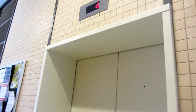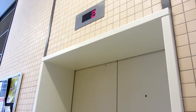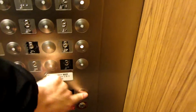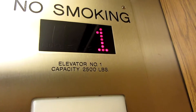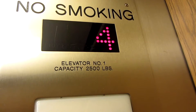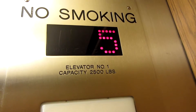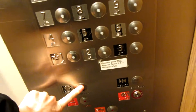This one's coming down. Here we go. What floor are you going to? Six, please. Six. Just want to make sure I don't press nine. There you go.